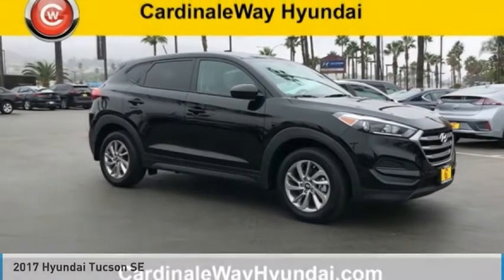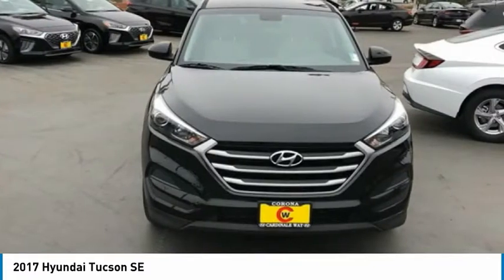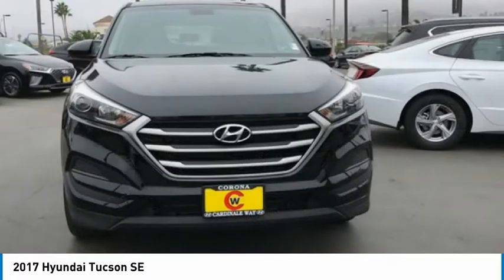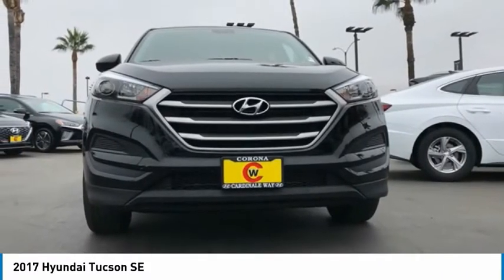Looking for the right vehicle? Check out the 2017 Hyundai Tucson. The Hyundai Tucson is Hyundai's first CUV to be designed in Europe. Tucson takes the boxy utility vehicle and transforms it.